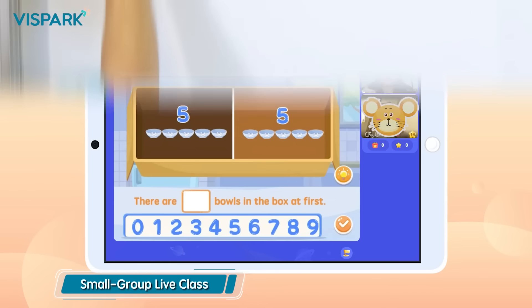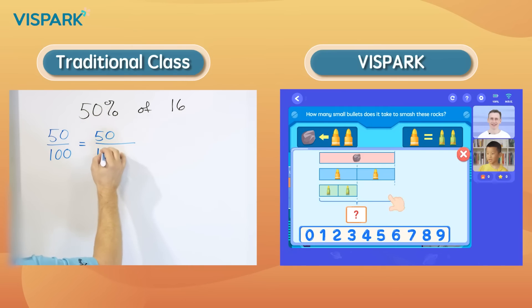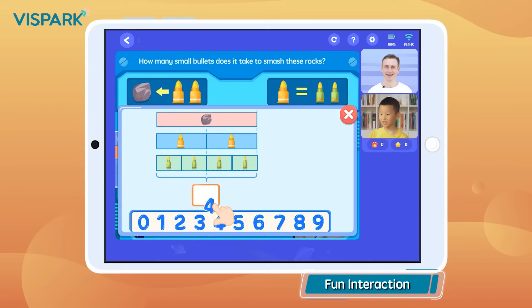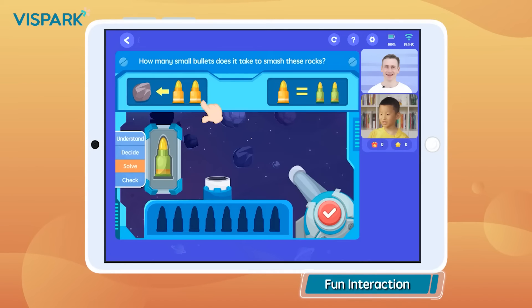In contrast to static PowerPoint boards, Spark Learning uses gamified and animated interactive courseware that allows children to learn in both a playful maths context and a paper-like writing experience, stimulating intrinsic learning motivation in a mathematics game.